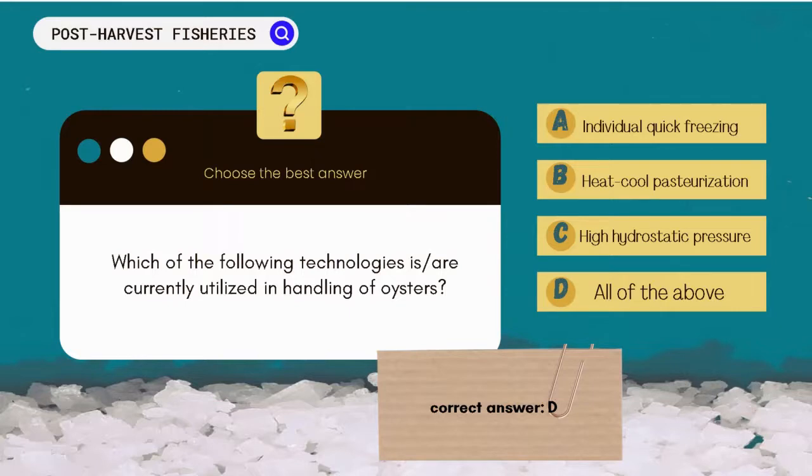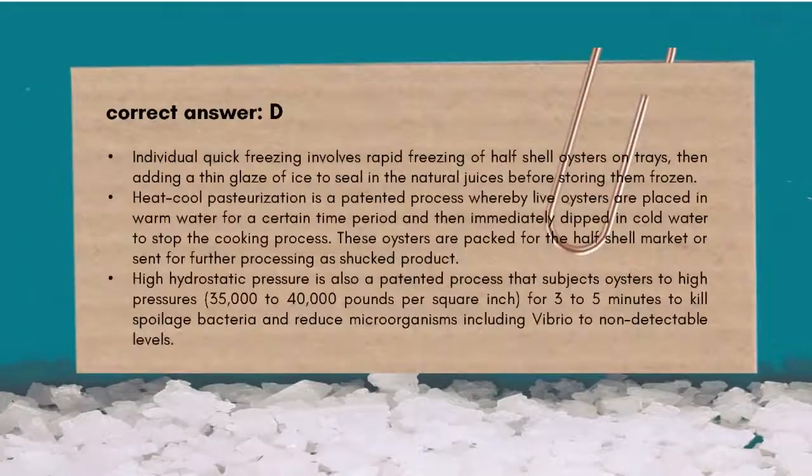The correct answer is D. All of the above. Individual quick freezing (IQF) involves rapid freezing of half-shell oysters on trays, then adding a thin glaze of ice to seal in the natural juices before storing them frozen.